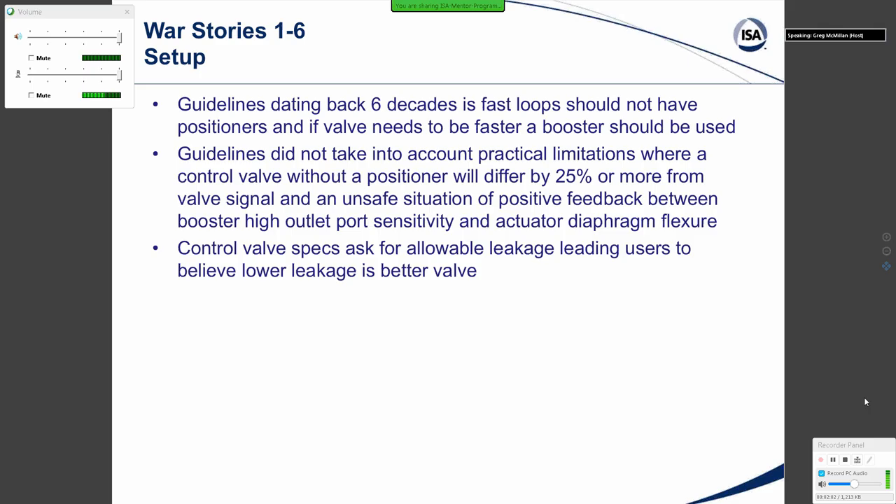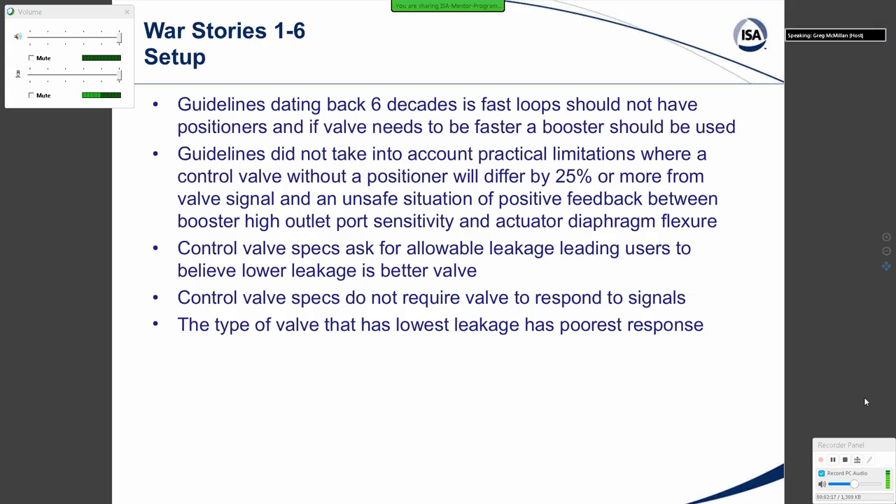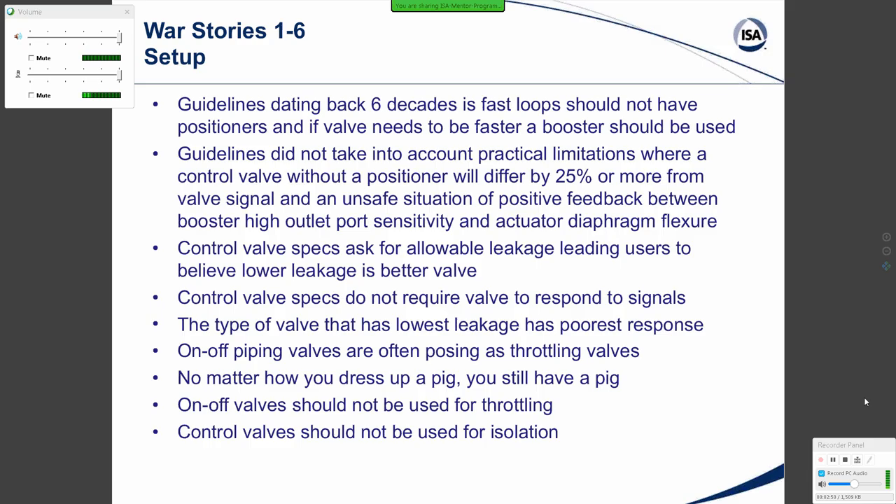Control valve specs ask for an allowable leakage, leading users to believe that lower leakage is a better valve. But control valve specs do not require a valve to respond to signals. The type of valve that has the lowest leakage has the poorest response. As a result, on-off piping valves are often posing as throttling valves. No matter how you dress up a pig, you still have a pig — putting a fancy positioner and diagnostics on an on-off piping valve essentially gives you a crony valve for throttling. On-off valves should not be used for throttling; control valves should not be used for isolation. These are separate-purpose valves with designs based on separate objectives.